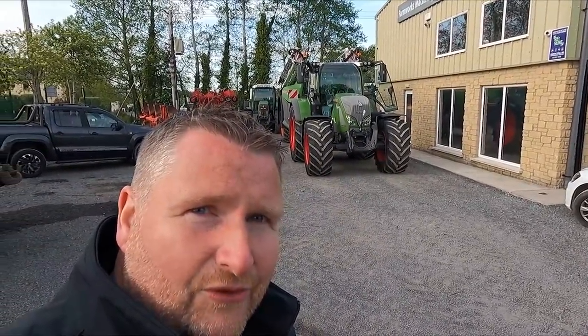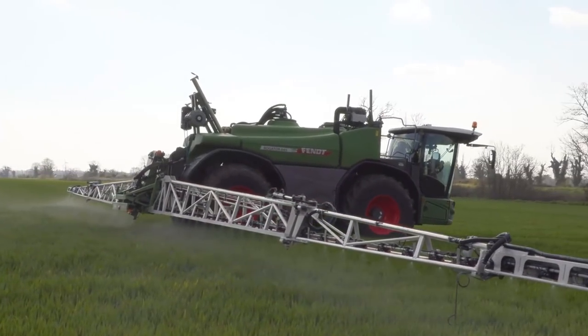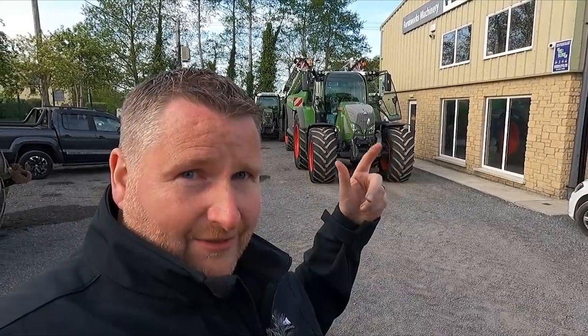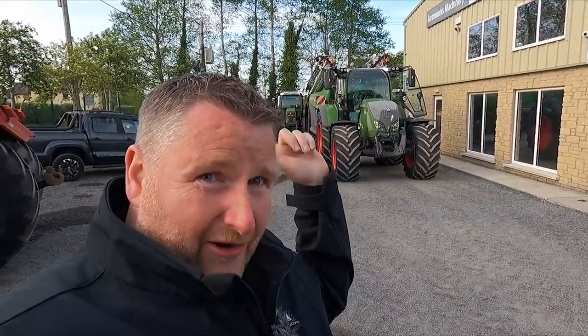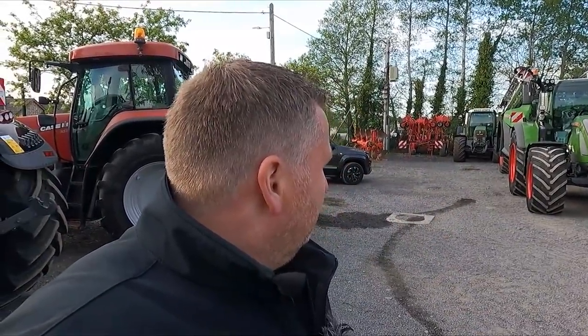Thomas is collecting this new 724 and Rogator 355. It's actually got a bigger tank than the self-propelled they have at Connery Crest — that's just mad — but apparently this is absolutely class, the way in which this sprayer talks to the tractor and they talk to each other. Hopefully we'll get out maybe next week or the following week and see it in action.